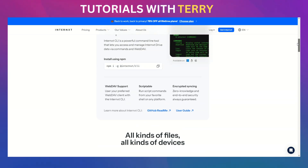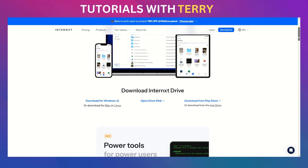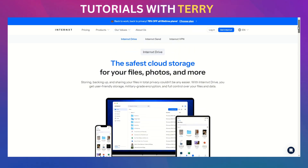Security is further enhanced with features like two-factor authentication, encrypted file sharing via links or email, and the ability to password protect and revoke access to shared files. You can even stream media files directly from Internext Drive and upload files up to 20 gigabytes. Plus, they offer a fully encrypted virtual private network service, adding another layer of privacy to your online activities.